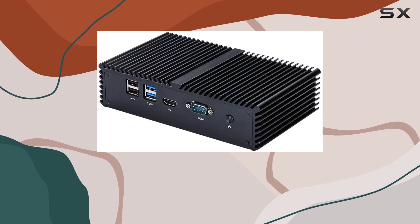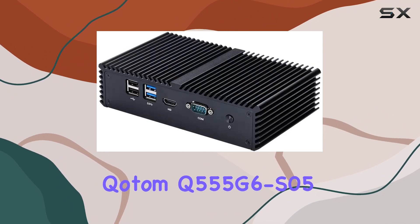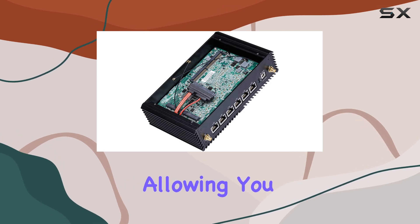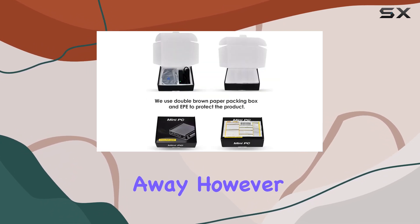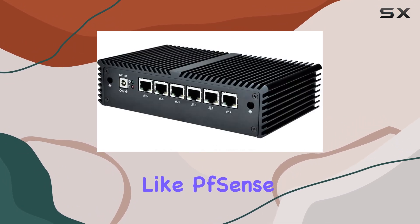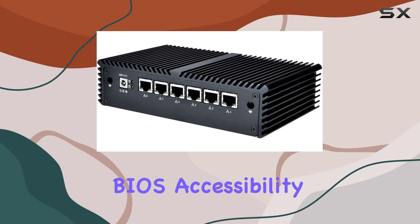Out of the box, the Kodem Q5 555 G6 S05 comes with an unactivated copy of Windows 10 pre-installed, allowing you to get up and running right away. However, if you prefer to use a different operating system like PFSense, the process is straightforward thanks to the BIOS accessibility.